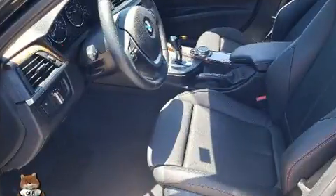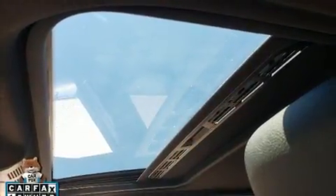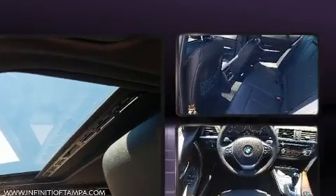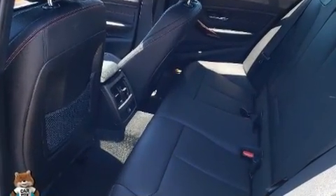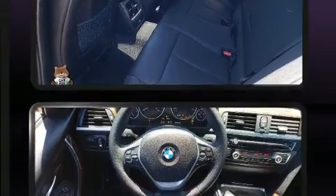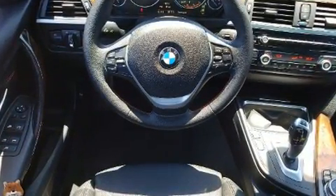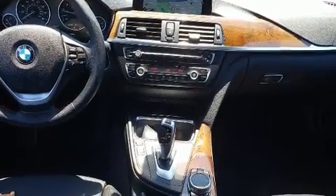BMW prioritized practicality, efficiency, and style by including front and rear reading lights, a power seat, automatic dimming door mirrors, fully automatic headlights, turn signal indicator mirrors, and much more.